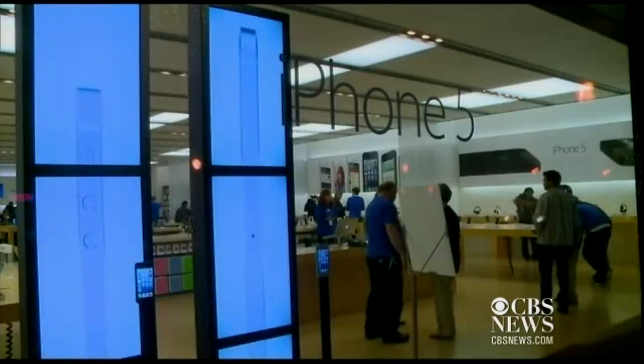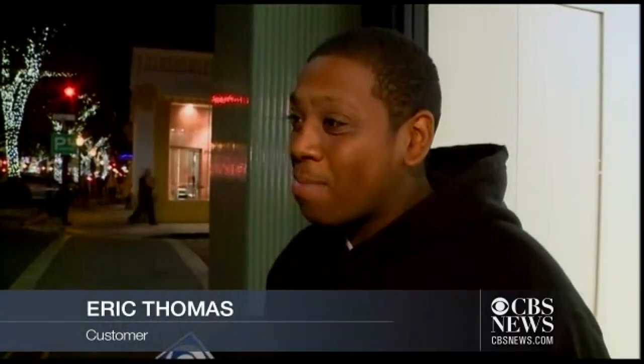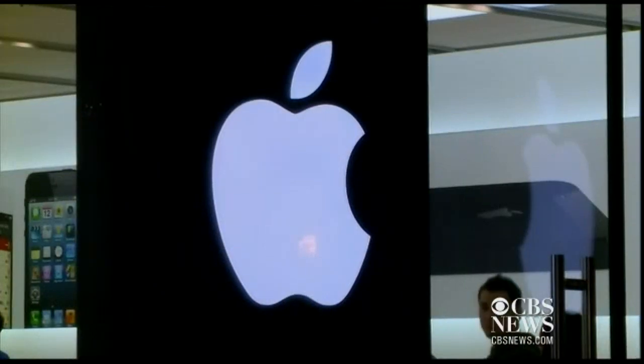Reaction among customers ranged from disbelief to apathy. I've sort of resigned myself to that's the way it is in the digital age. They're just trying to make their money. They're trying to stay a billion dollar company. So if that's what they're going to do, I'm not going to stop buying iPhones. In Palo Alto, Kit Doe, CBS 5.